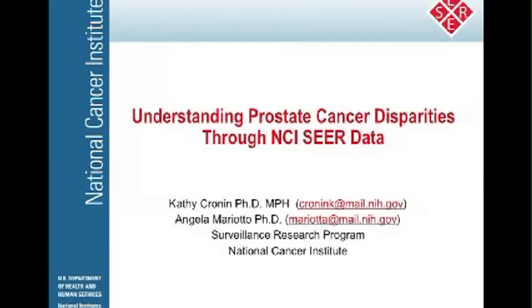Good morning, and thank you so much for inviting me today to talk about some of the data we collect in the surveillance program at the National Cancer Institute. I'm going to give the presentation, and Angela, who is in the back, is also around to answer questions during the presentation and at the breaks.